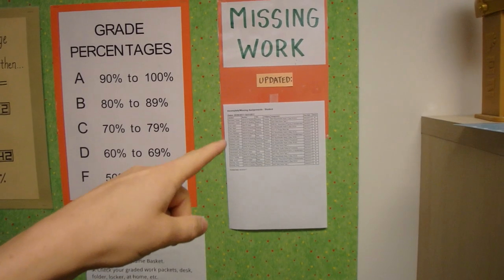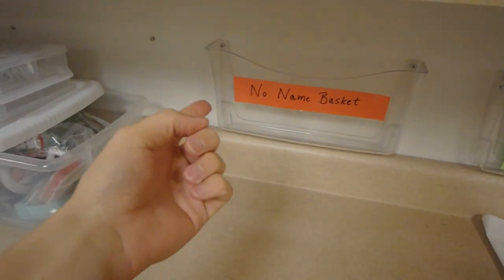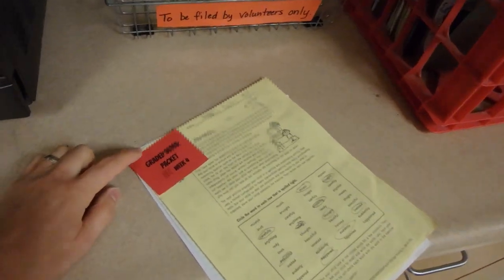It's a very common excuse for a student to say, 'I know that I turned that in.' Maybe they see something on the missing work list and they say, 'Mr. Riedel, that's not missing — I'm positive I turned that in.' Usually in that case it's just in the no-name basket, and the students need to fish it out of there and put their name on it. Because if it doesn't have their name on it, it won't end up in the graded work packet.